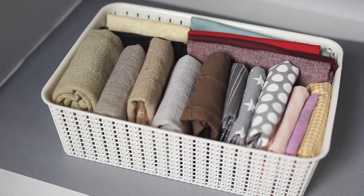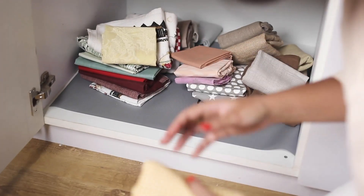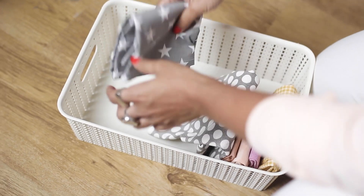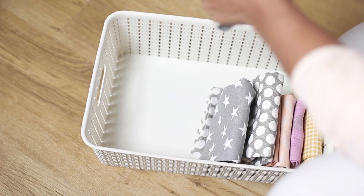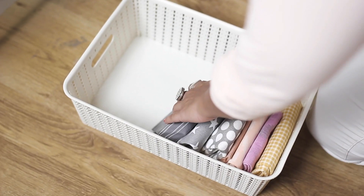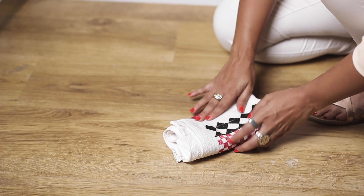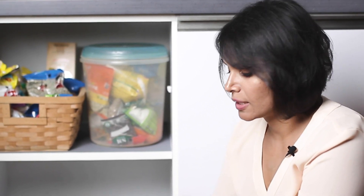The same thing can be applied to kitchen cloths. Here you will see if I need to pull out something, everything else gets disturbed and falls over. Sharon has done the job of folding them the KonMari way. This is called the KonMari style of folding and it is hugely popular to fold this way, especially with clothes.